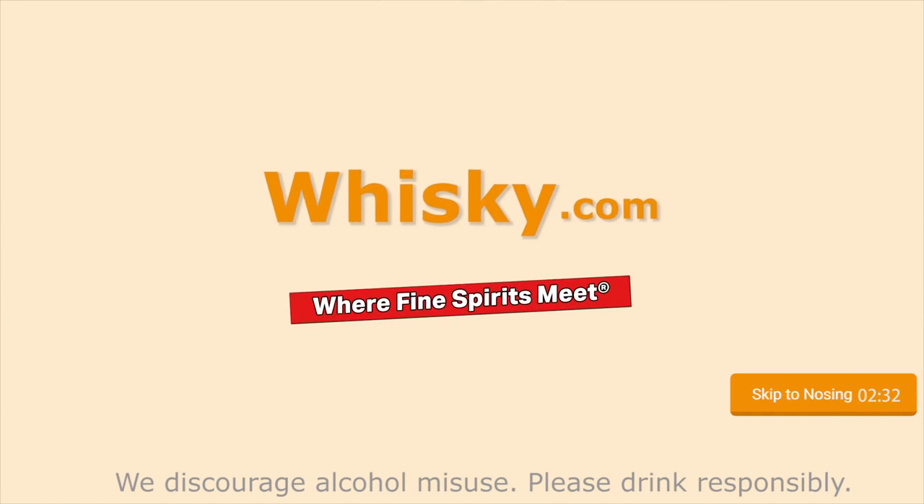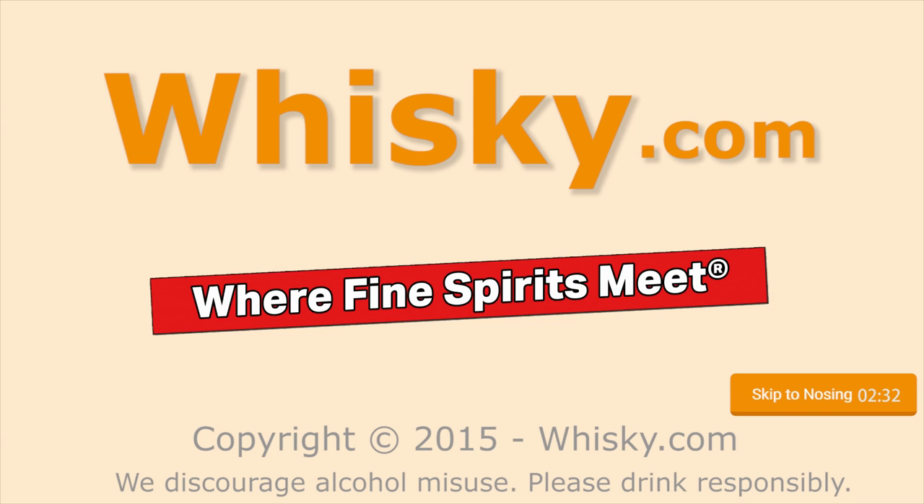Really a pleasant aroma. Welcome to Whisky.com, where fine spirits meet. My name is Lüning, Horst Lüning — I'm the master taster of Whisky.com, and today we have a brand new single malt whisky from Japan.